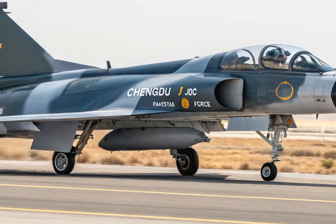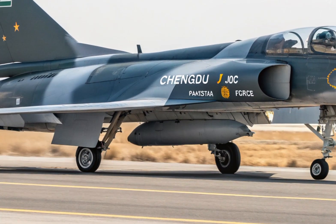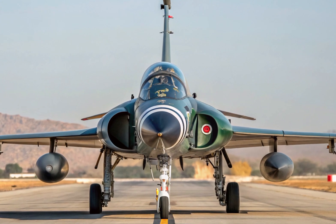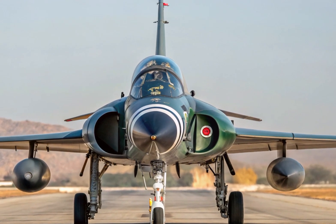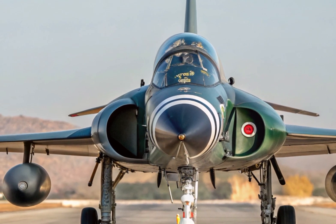Let's begin with a brief history. The J-10 series was first introduced by the Chengdu Aircraft Corporation, and over the years it has gone through multiple upgrades. The J-10C is the most advanced variant in the family, officially entering service in 2018.